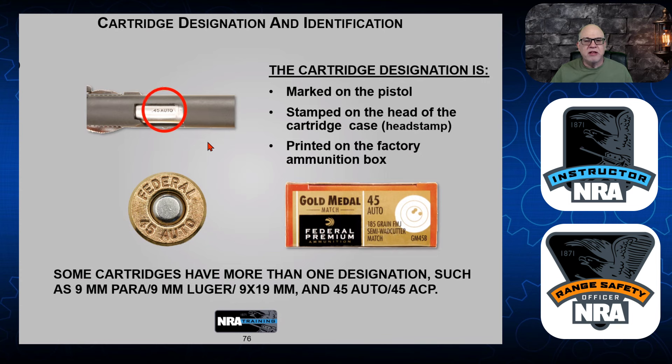Right here you see this is a .45, and it says '45 Auto' right on the actual barrel itself. And here it's stamped on the head of the cartridge case — it says '45 Auto.' These will also say 9mm, or 9x19mm, or 9mm Luger. It could be a .40 cal. Be very aware of what you're shooting. Be very aware of what is on the box so it matches your firearm. If you ever have a question, ask the person at the counter where you buy your ammo — they'll make sure you get the right ammo for the firearm.